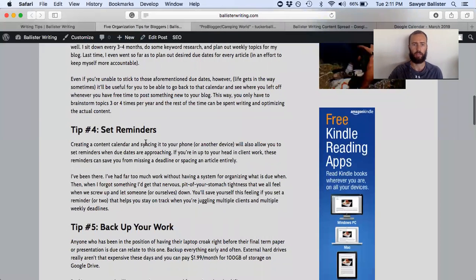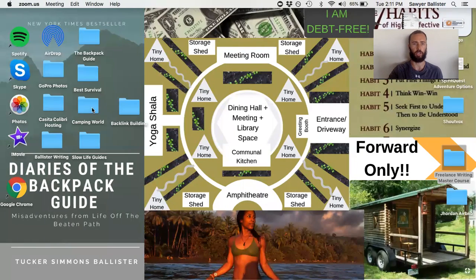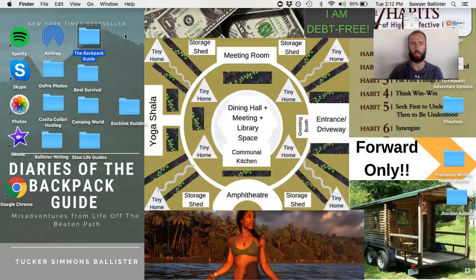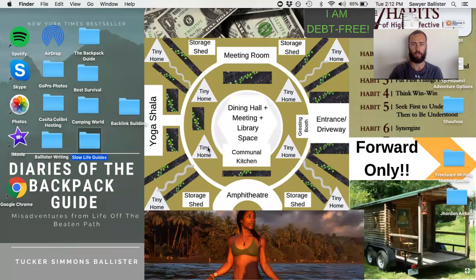My last tip is to back up your work — either in Google Drive by purchasing monthly storage (a hundred gigs for $1.99 isn't too bad a deal), or my technique for backing up is via an external hard drive. I actually have two of them now. About every quarter when I go in to create a new content calendar, I take my folders — I'll show you again on my desktop — you can see I don't have very many articles. In fact I have just one article, how to put your backpack on properly, because it was almost quarterly. I did it a little early this time. I backed up all of these to my external hard drive and then cleared all these folders so there's not a bunch of clutter on my desktop.